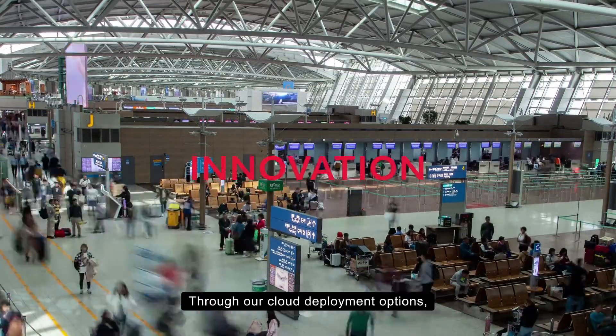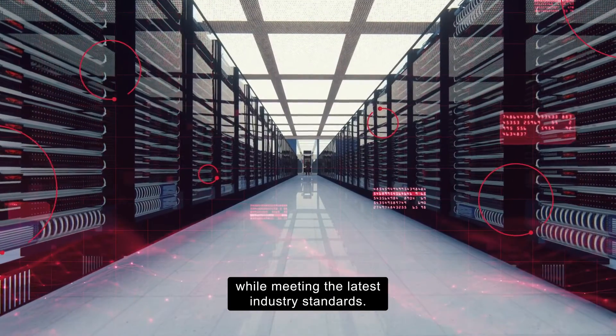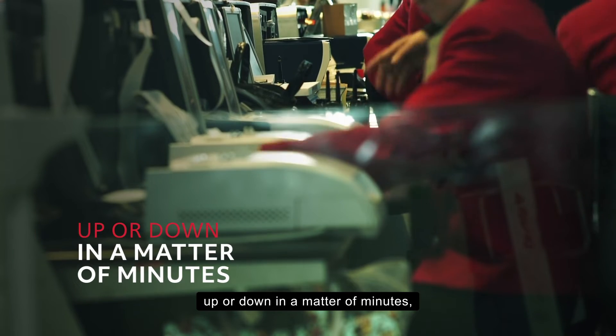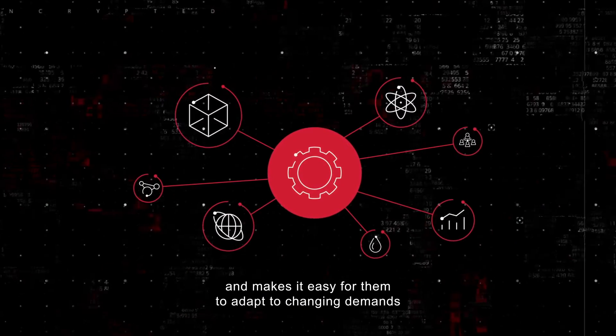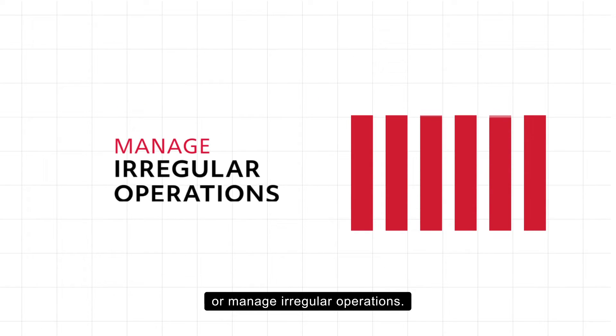Through our cloud deployment options, airports can increase resilience and scalability while meeting the latest industry standards. By giving users the ability to spin workstations up or down in a matter of minutes, CMEWS allows airports to pay only for the resources they need and makes it easy for them to adapt to changing demands or manage irregular operations.